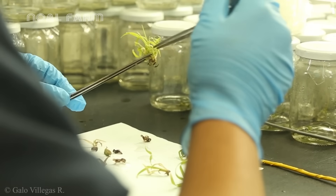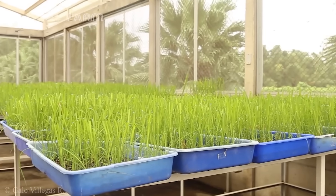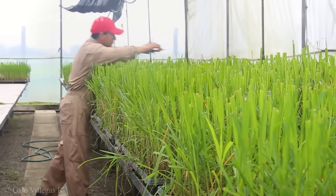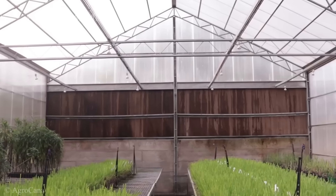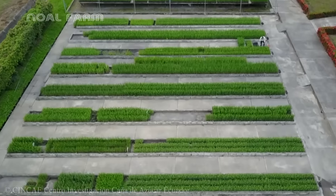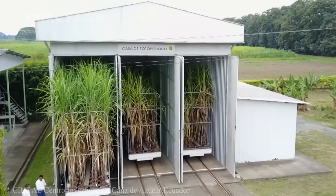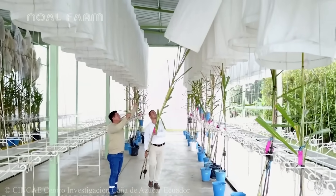The young plants are transferred to pots in a greenhouse, where they are carefully nurtured for two to three months under strictly controlled light, temperature, and humidity conditions. Once the plants are mature, each sugarcane variety is grown separately in test plots. Varieties showing strong growth and minimal pest damage are selected for large-scale propagation.